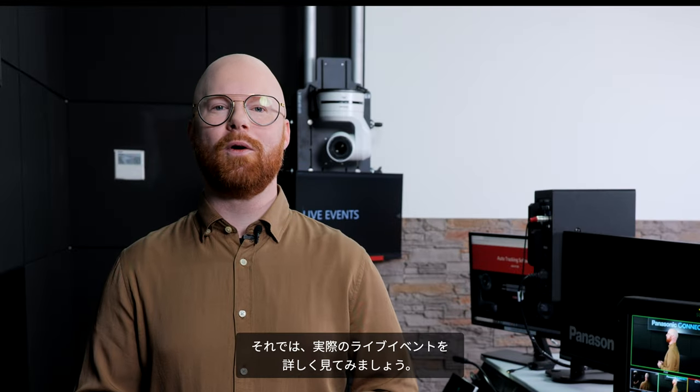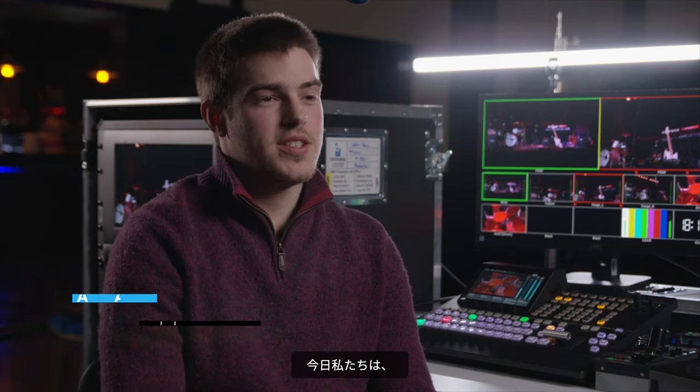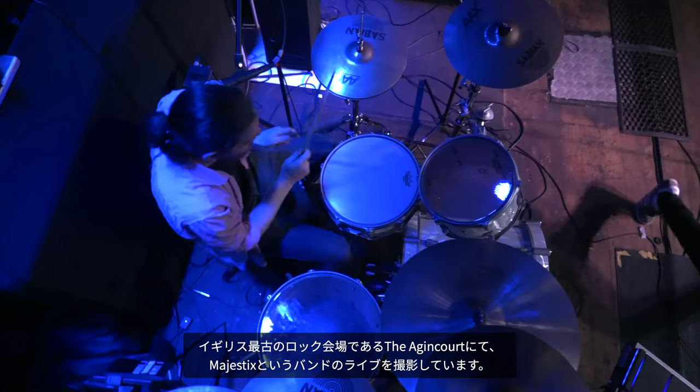Now let's take a closer look at an actual live event. Today we've been at the Agincourt, which is the oldest rock venue in the UK, shooting live performances from the band Majestics.